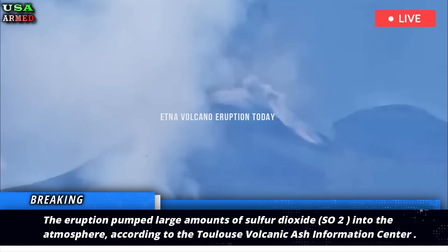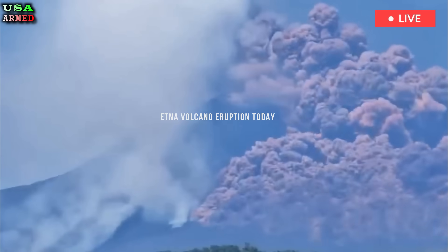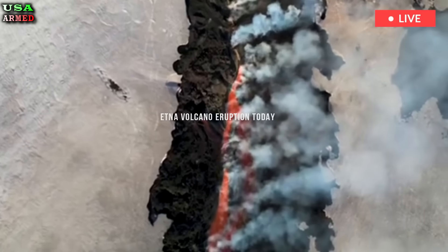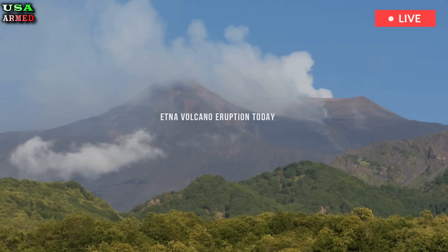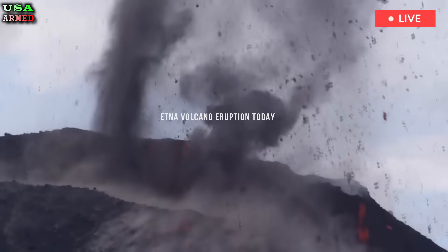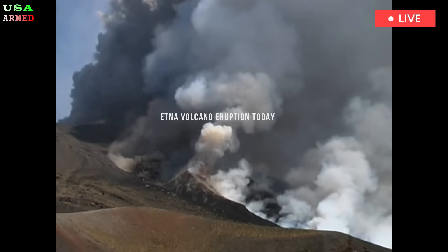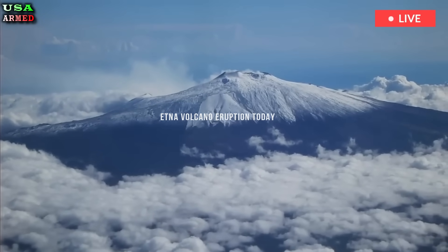The eruption pumped large amounts of sulfur dioxide, SO2, into the atmosphere, according to the Toulouse Volcanic Ash Information Center. When released from a volcano, sulfur dioxide can mix with other gases and particles to form a haze called volcanic smog. Breathing in enough vog can cause respiratory problems and other health issues such as eye and skin irritation, according to the United States Geological Survey.